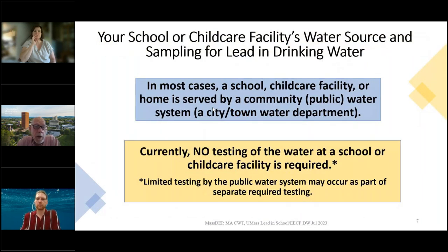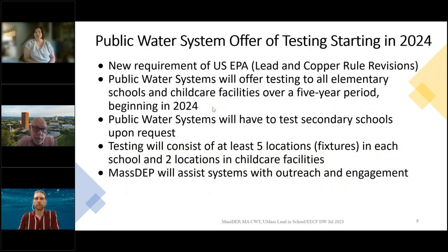Your water is usually supplied by a community or public water system — city or town water department. There's no required testing of each and every source of water from the facility. There is some limited testing as part of other regulations, and there will be more. In 2024, the Lead and Copper Rule Revisions are happening, and water utilities will offer testing to all elementary schools and childcare facilities over a five-year period.